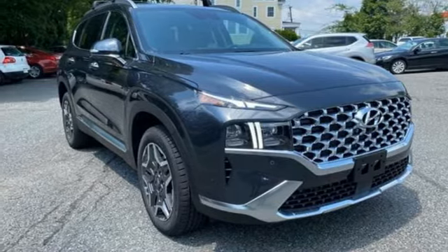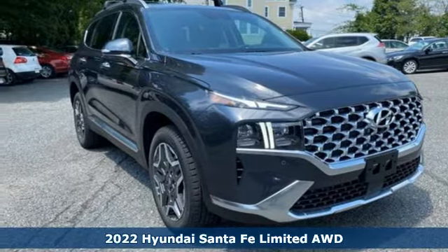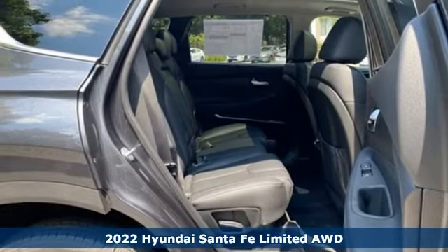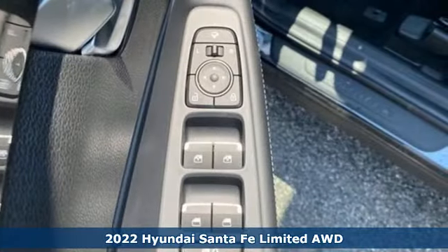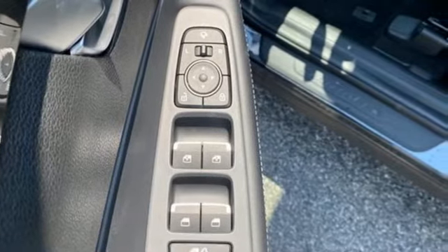It's a new 2022 Hyundai Santa Fe. The style, power, and space make it sensible for every day and epic for every weekend. It comes with all the amenities you need.